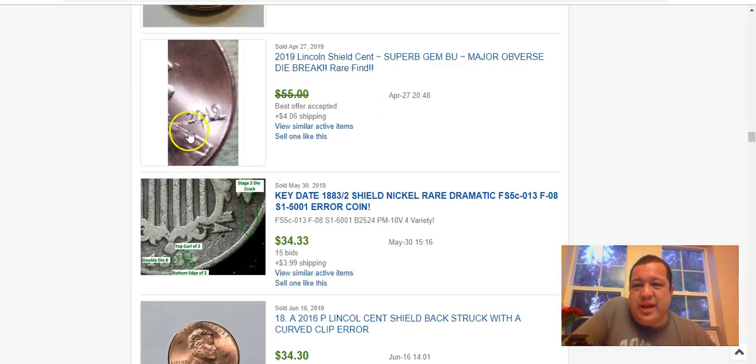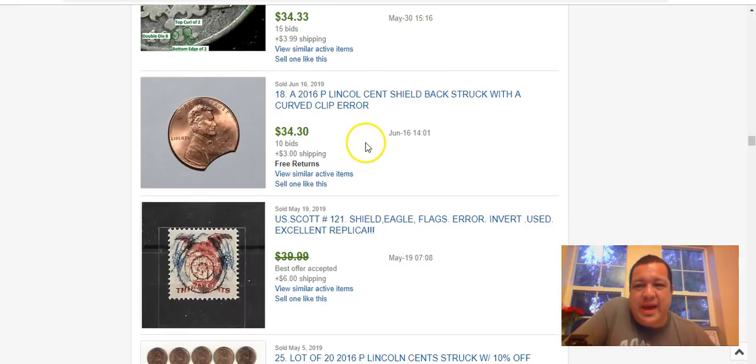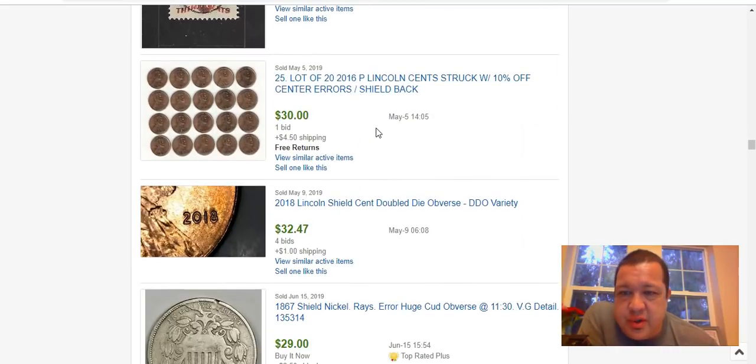Here's another one of those 2019 die break cents — keep an eye out for that. And look at this: a curved clip on a 2016 Philadelphia Lincoln shield cent, sold for $34.30. That's a pretty sizable clip and you can tell it's legit because of the corresponding Blakesley effect on the opposite end of the clip, where you can see the weakness. That's a diagnostic you have to look for on clips.